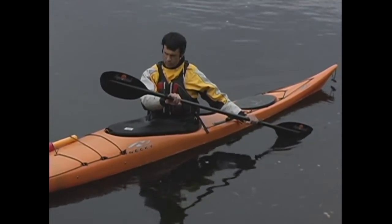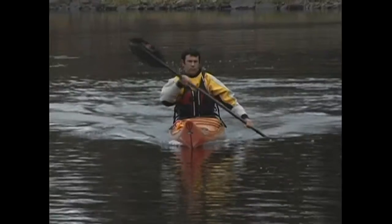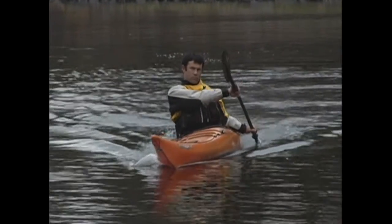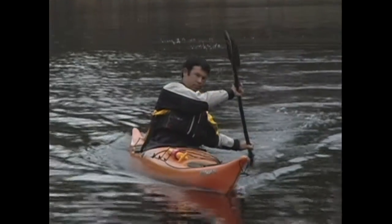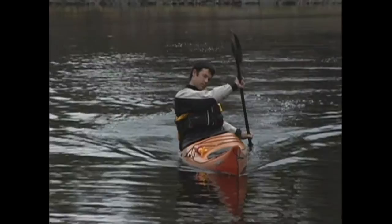Your front hand should be held comfortably in front of your chest. From this position, you can either push away with the backside of your paddle blade — which is called the stern pry — or you can draw water towards your stern with the power face, which is called the stern draw.